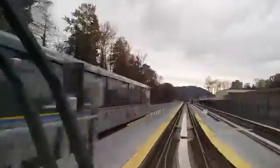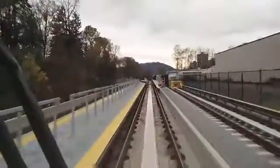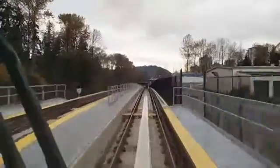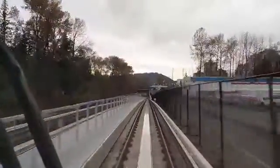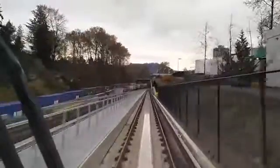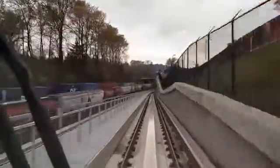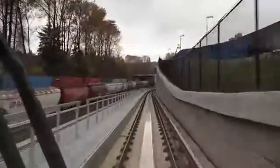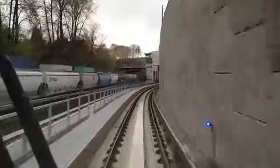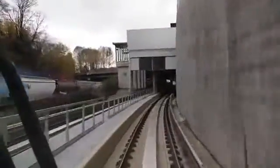There's another train coming down there. We are of course going in the inbound direction. Now we've started going downhill because we are approaching Inlet Centre Station, which is actually below grade. It's technically a small little box tunnel, as you can see here.